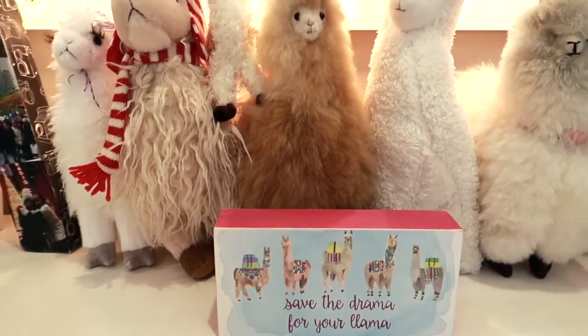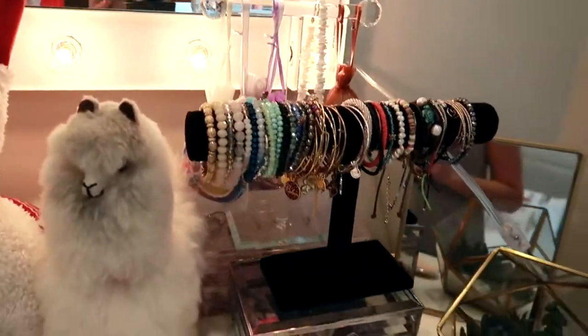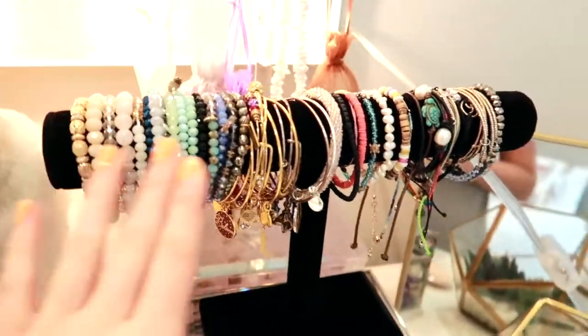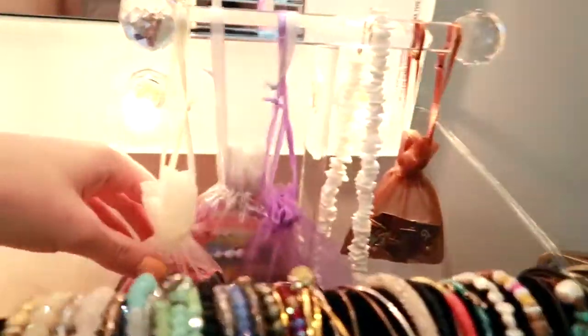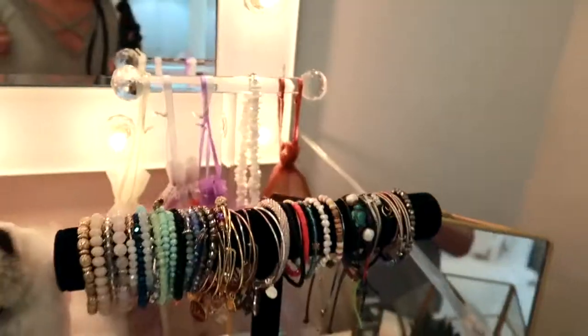There's a very fitting sign that says 'save the drama for your llama.' Over here I have jewelry — I keep my nicer jewelry up here and then I have random stuff back here like hoops, Loci bracelets, dance competition pins, things of that sort.